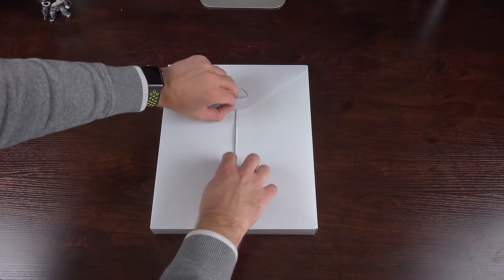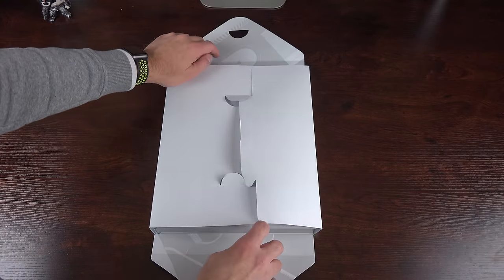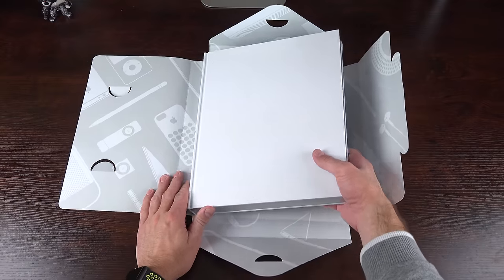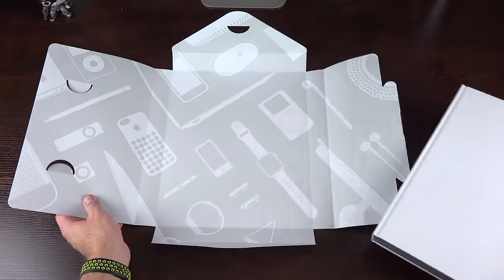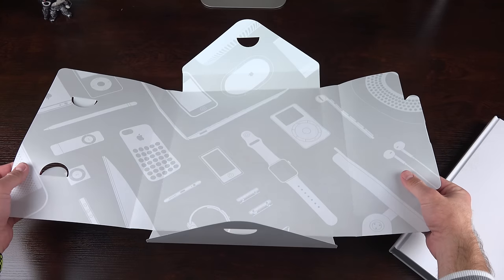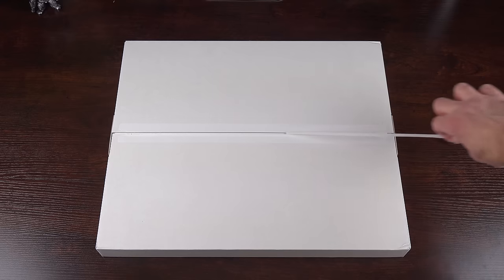Starting with the smaller book, once we get the box out of the way we have the book wrapped in paper. The wrapper is very cleverly designed — once you unhook it, it just opens up. The wrapper also has really neat images on the inside, including some surprises like the iPhone 5c case, which I don't think is a celebrated design, but maybe it is at Apple.